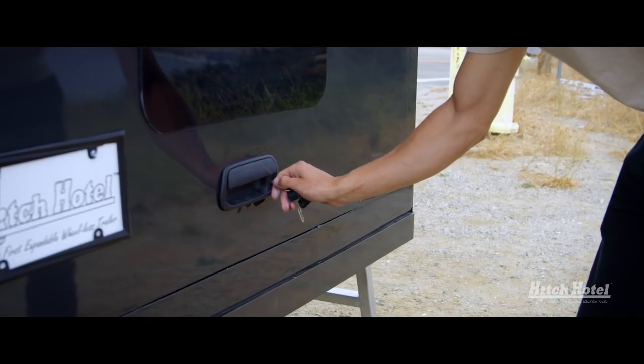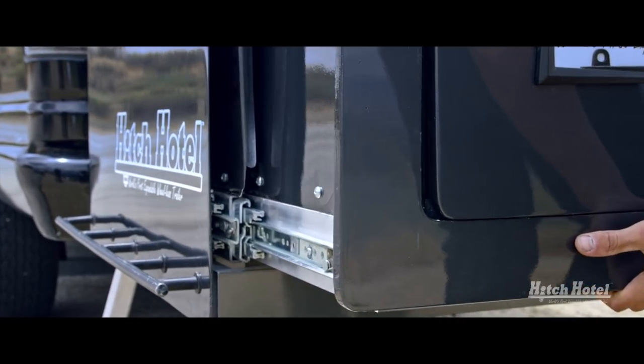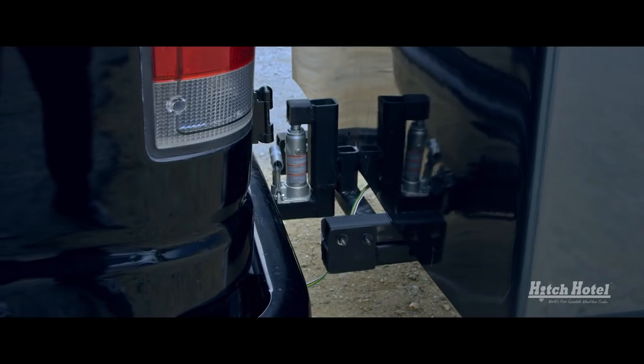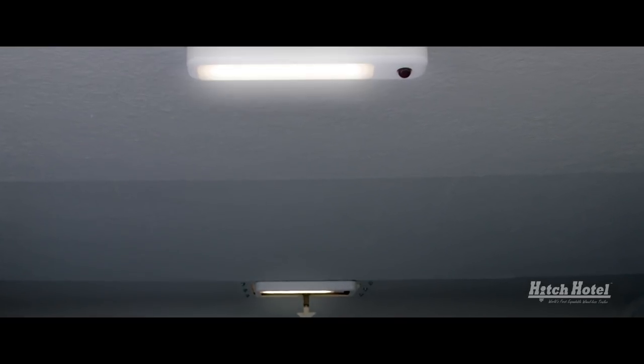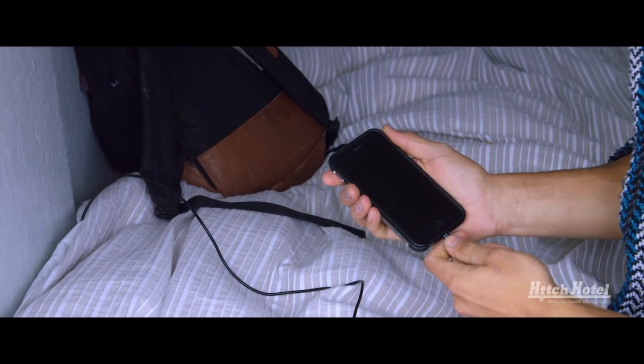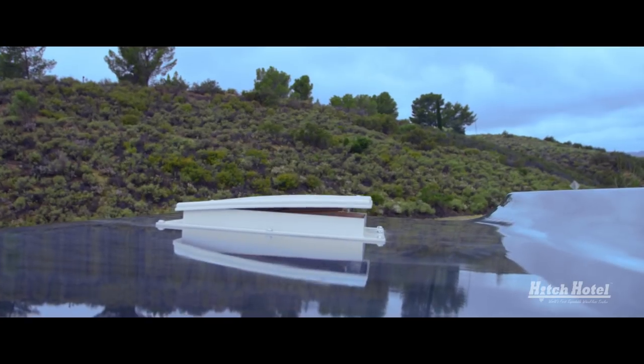The Hitch Hotel is designed to store and transport your valuable equipment. Completely self-supportive, requiring no heavy lifting, the Hitch Hotel can be set up in just minutes once you reach your destination. It's truly an organic extension of your vehicle.